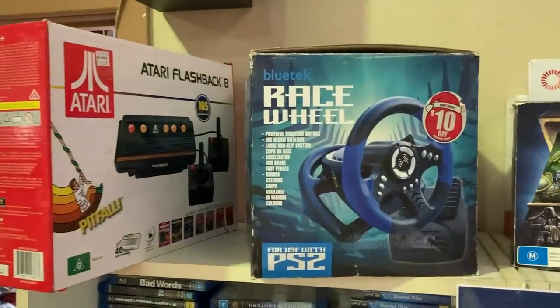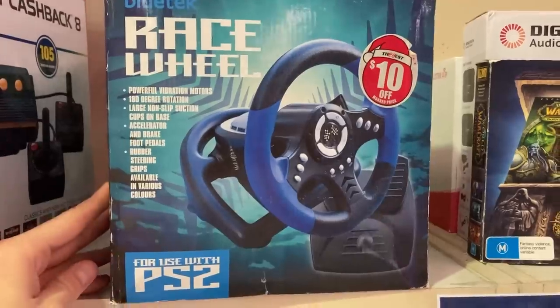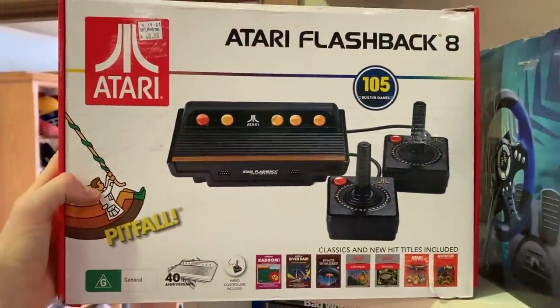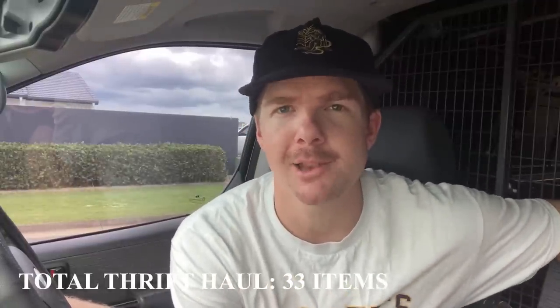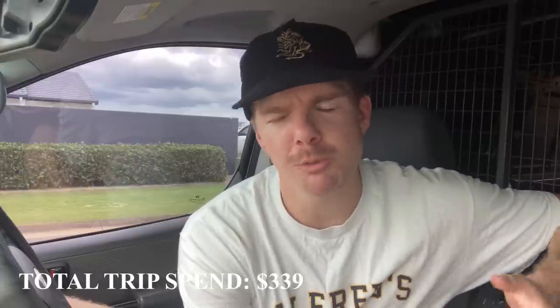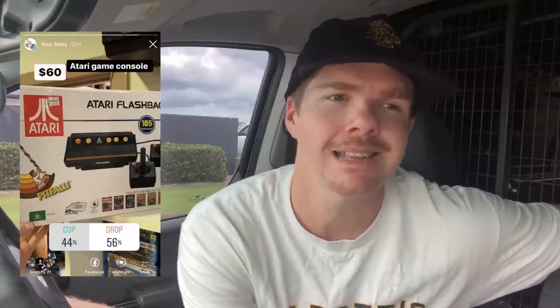I also found an Instagram viewer poll question — the Bluetech race wheel for the PS2 at $20, and the Atari Flashback 8 console with two controllers, full setup, nothing missing at a $60 price point. On eBay the Atari was anywhere between $80 to $100. The majority in the poll said not to go ahead, and I've agreed and left it behind. But I still think there's a place for Facebook Marketplace with that sort of item, especially leading into Christmas — you could have maybe sold it for $100 and made a $40 profit. When eBay doesn't work from a numbers sense, you can always look to Facebook Marketplace — no fees, no shipping to worry about.